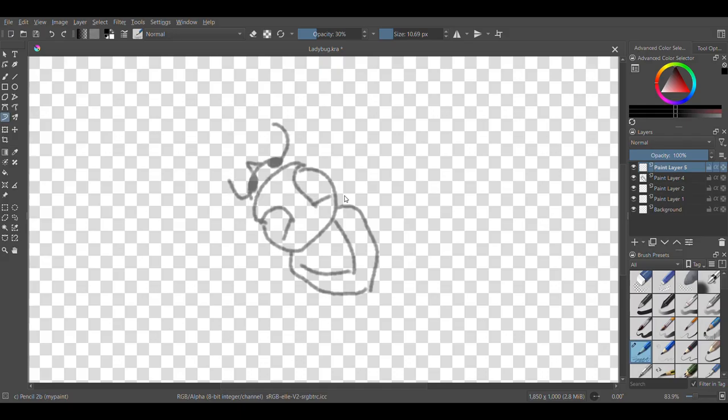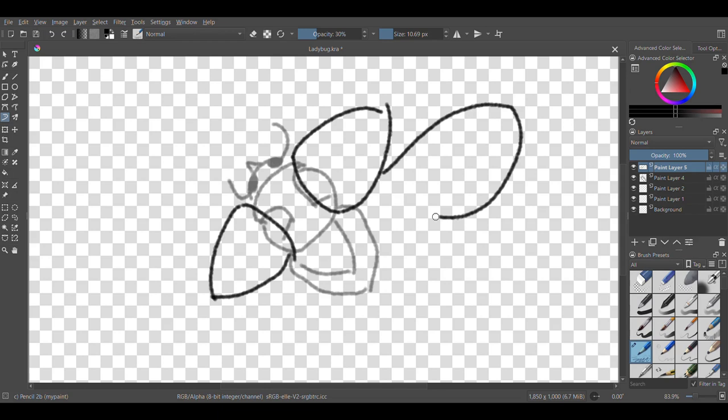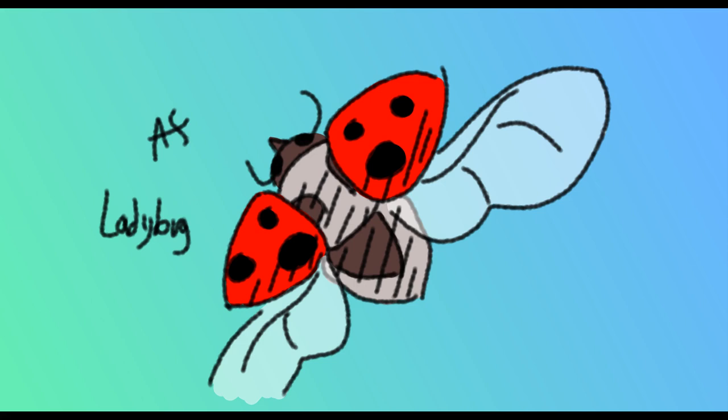And Coleoptera, which is beetles. The most important thing about their wings is that the forewing is hardened to become something called elytra. I drew a ladybug here, so notice that there is only one pair of wings other than the elytra.